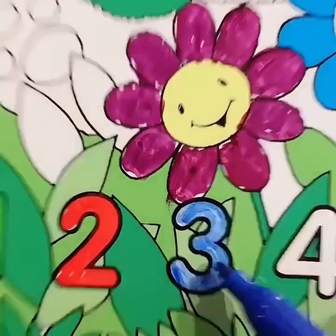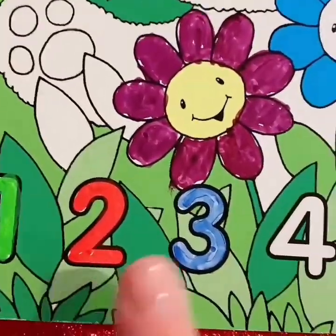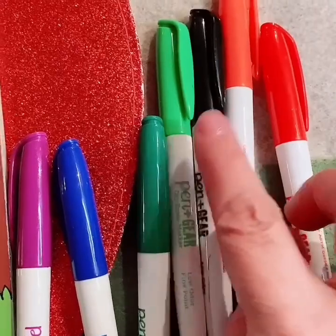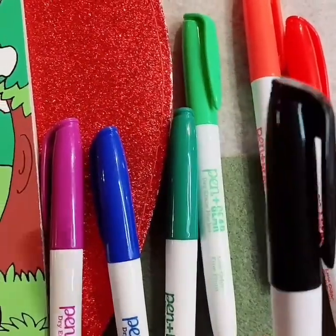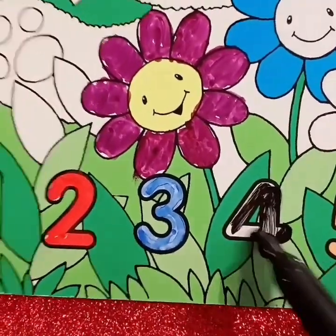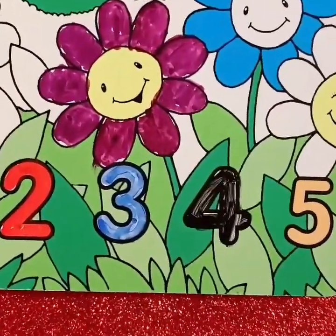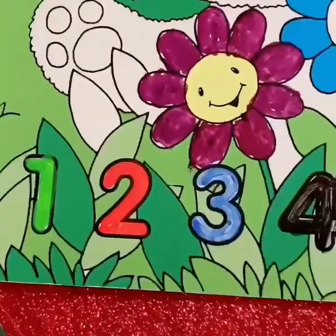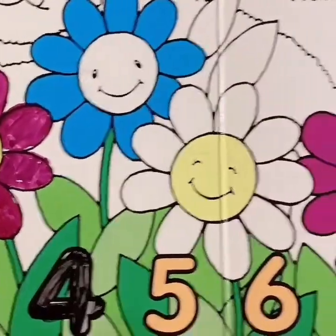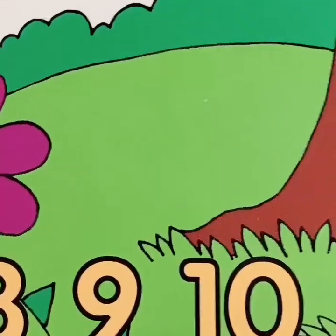Great job. Now what's the next number — number four. One, two, three, four. Color the number four black. Number four is black. Great job. Now let's count all the numbers: one, two, three, four, five, six, seven, eight, nine, ten!